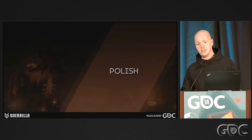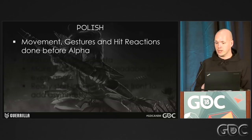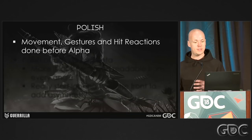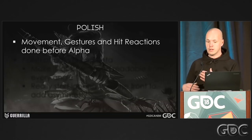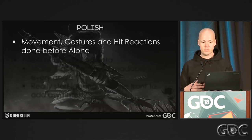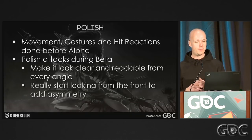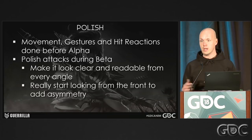Once we had our animation blocked out and all this tech was up and running, we could start our polish pass in the beta period. Because the game had such a long development track, we knew a lot of balancing and tweaking needed to happen near the end of the project. So what we did was block in the attacks super rough and made sure all the movement, gestures, and hit reactions were already pretty much done by the time we hit alpha. That way, we could focus the beta phase on polishing these attacks while the tweaking and balancing of the game was happening at the same time.